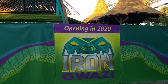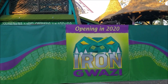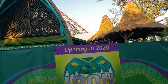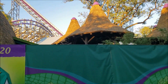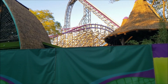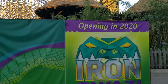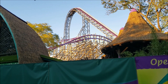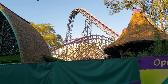Coming at y'all with a construction update from Busch Gardens Tampa here at Iron Gwazi. Looking at it, they only got that one section right over there — you can pretty much see almost the entire coaster from right here. Other than that one section, it looks like they pretty much got the entire coaster done, ready for opening maybe within the next three months. If I had to guess, I'd say testing in probably two or three weeks.